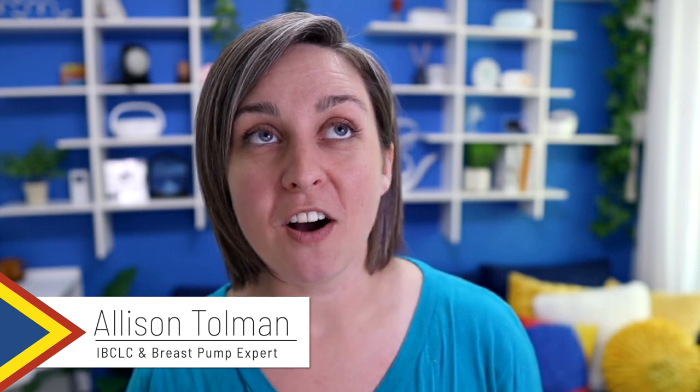I've done a lot of videos comparing pumps, recommending pumps, even a webinar on the best breast pumps for working moms, which you can find down below if you're interested. But I've never done a video on the worst pumps. So let's do it. I almost didn't start filming this because I really don't like to say bad things or talk down on stuff. But let's talk about a few pumps that are some of the worst recommendations for working moms.